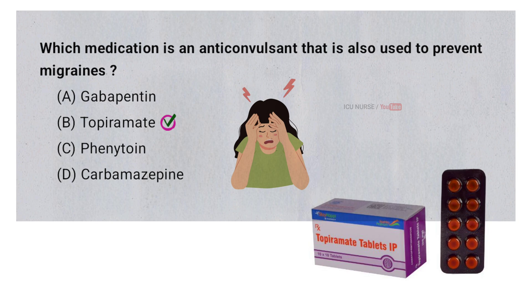Topiramate is used to prevent migraines because it stabilizes the electrical activity in the brain and reduces the likelihood of migraine attacks. It works as an anticonvulsant by blocking specific neurotransmitters and ion channels, which helps to calm overactive nerve cells that can trigger migraines. Additionally, Topiramate can decrease the release of neurotransmitters involved in pain perception, further contributing to its effectiveness in migraine prevention.